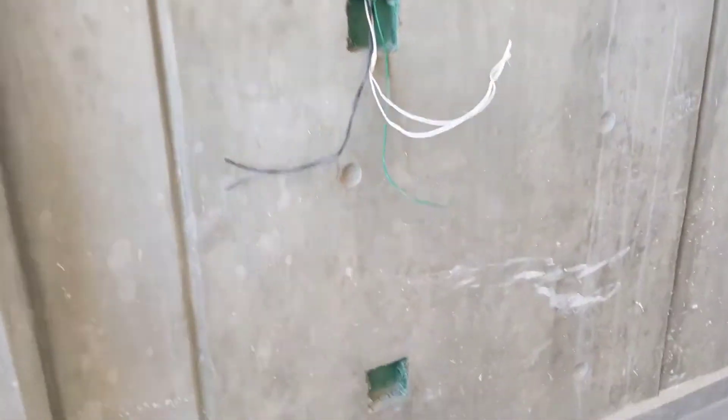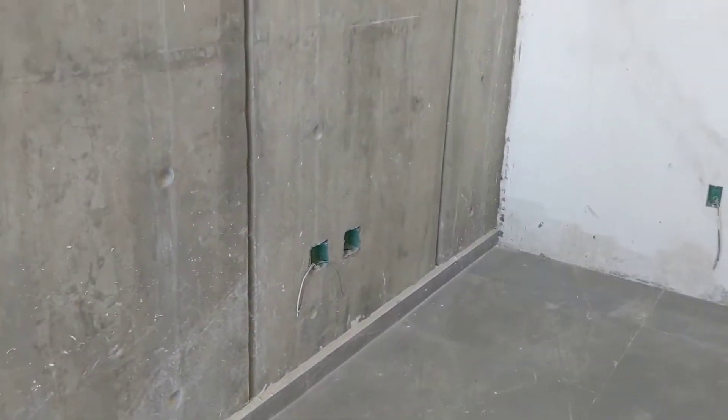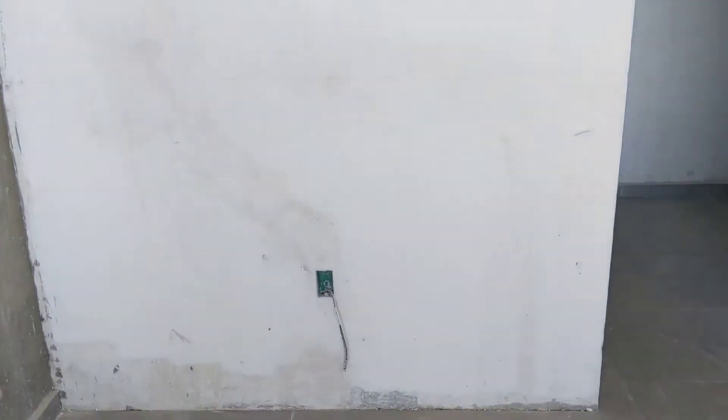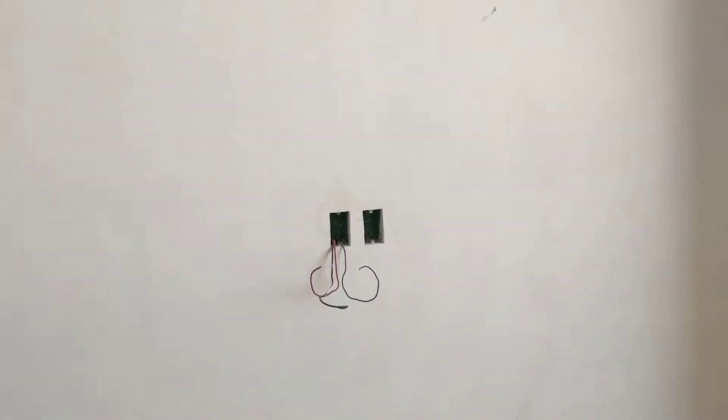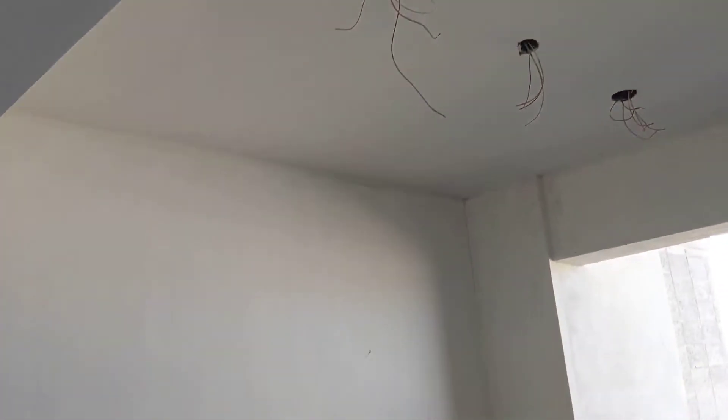There's an outlet here, a switch there for the bed, an outlet down there, another outlet down there. There's something for the air conditioner up here, and an outlet over there. The thing over here for your TV and everything. And then you've got three light fixtures up here — maybe one of those is the fan.